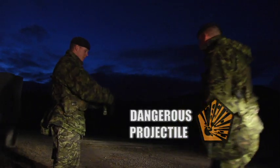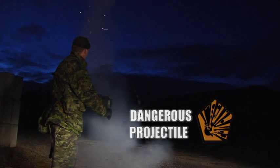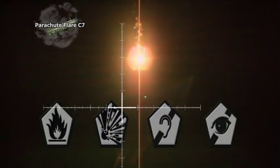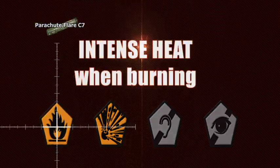The flare is a dangerous projectile when launched. Don't stand in front or behind the person firing the device. The flare's light and the heat it produces are intense. The parachute flare C7 is dangerous as a projectile when it is launched and due to the intense heat when the candle is burning.